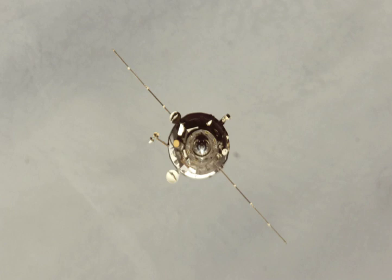The spacecraft burned up in the atmosphere over the Pacific Ocean, with any remaining debris landing in the ocean at around 21:33.